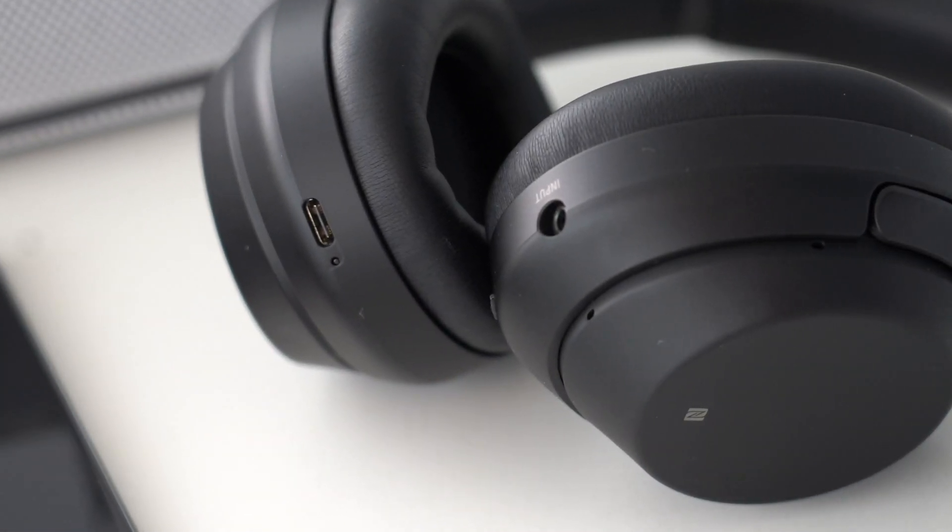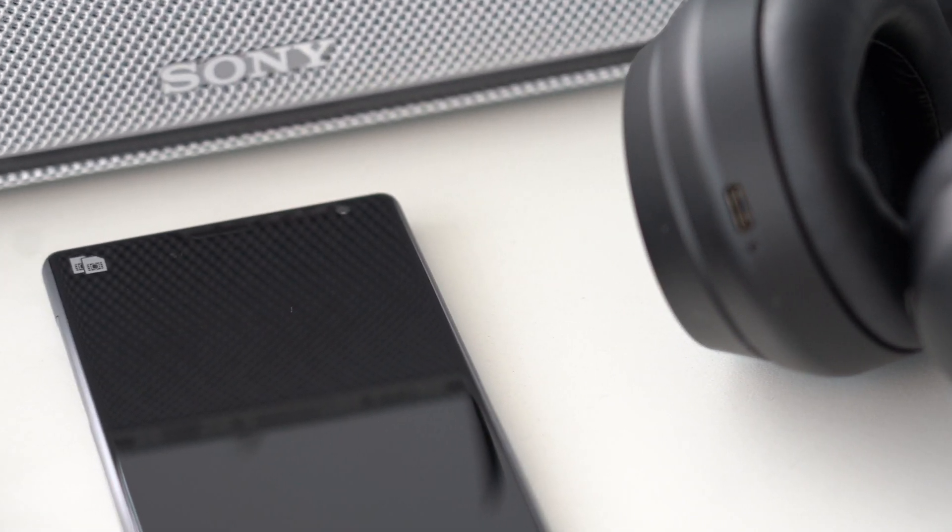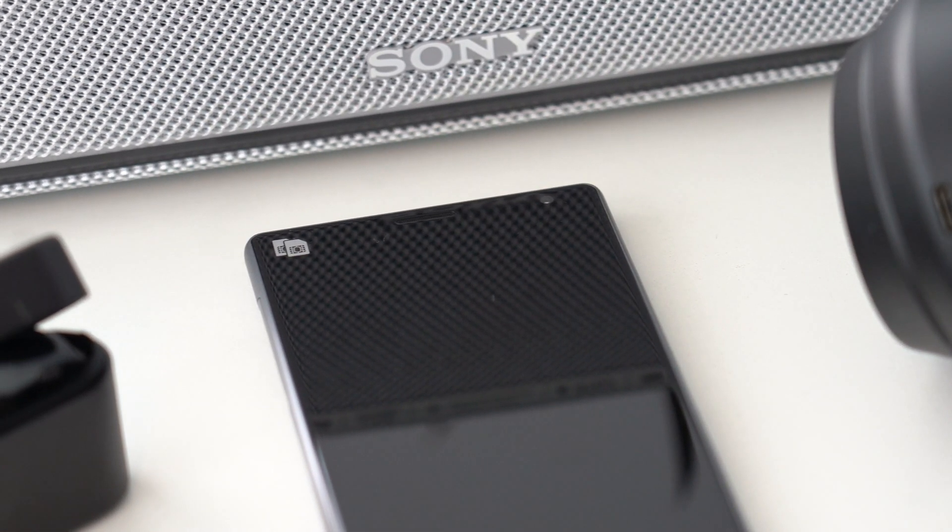Welcome to Sony's Bluetooth series. In our episodes, we introduce Bluetooth, pairing procedures, explain NFC technology, and suggest some essential troubleshooting tips.